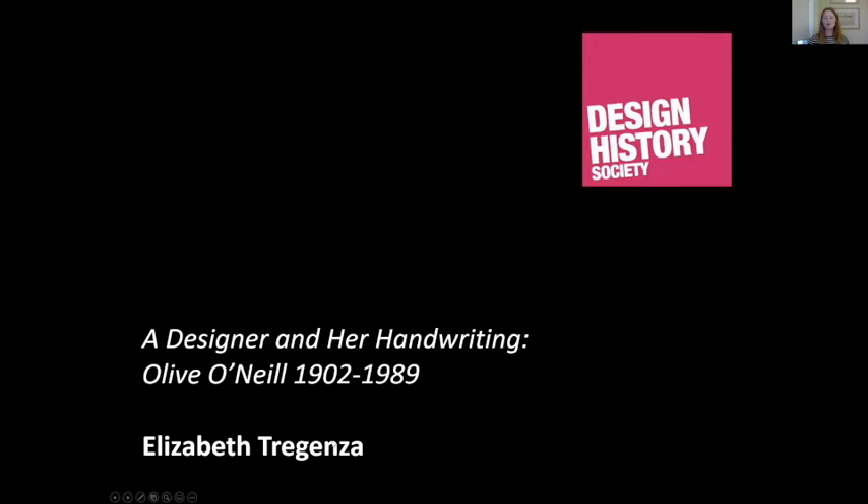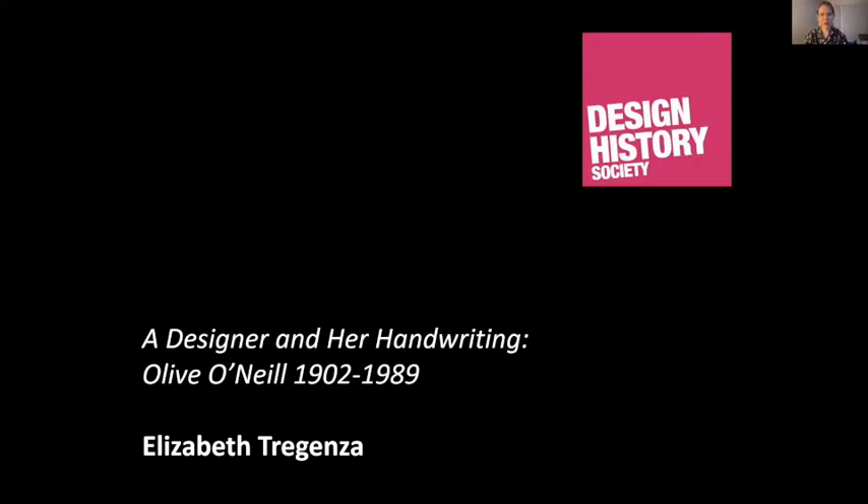Thank you so much. Next up we have Elizabeth Tregenza, a fashion historian and postdoctoral research fellow at the V&A. Tonight Elizabeth will be discussing fashion designer Olive O'Neill and her role in the London fashion trade as a designer, consultant, and businesswoman. In 1959, journalist Ernestine Carter profiled managing director and fashion designer Olive O'Neill as part of a series looking at key figures in the London fashion trade. This article, entitled 'A Designer and Her Handwriting,' was one of a number written in the 1950s and 60s which established O'Neill's significance for the wider fashion trade. This paper will consider who O'Neill was and why her name is no longer widely known.